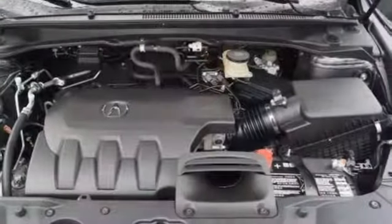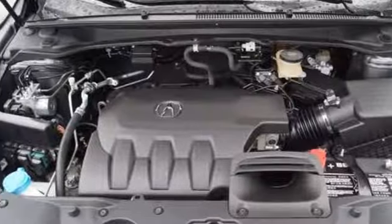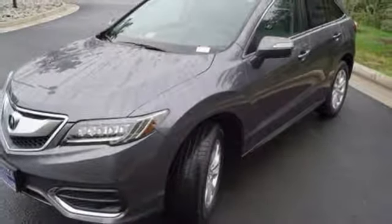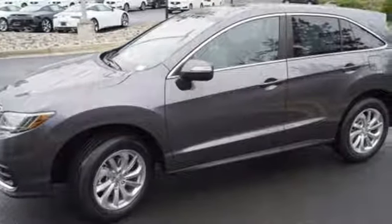With the 3.5-liter iVTEC V6 engine paired with a 6-speed automatic transmission with sequential sport shift paddle shifters and grade logic control, you will never be left wanting for more power.